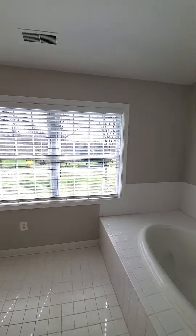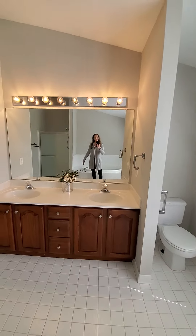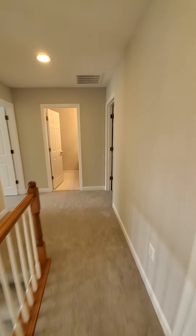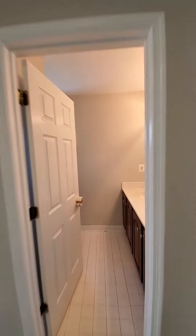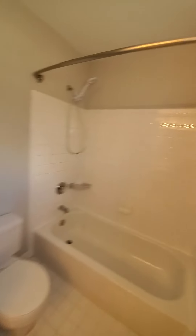Shower, tub, gorgeous view. Double vanity sink. Let's not forget this other full bath on the upper level — vanity, tub, toilet.